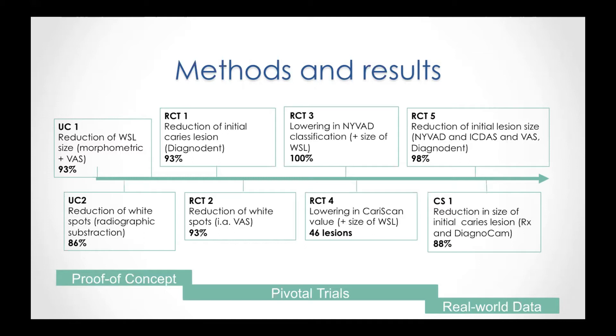In the second uncontrolled trial, also the change in white spot lesion has been measured, but this time radiographically with a subtraction method. It was measured that 86% of all lesions treated were smaller after 12 months.